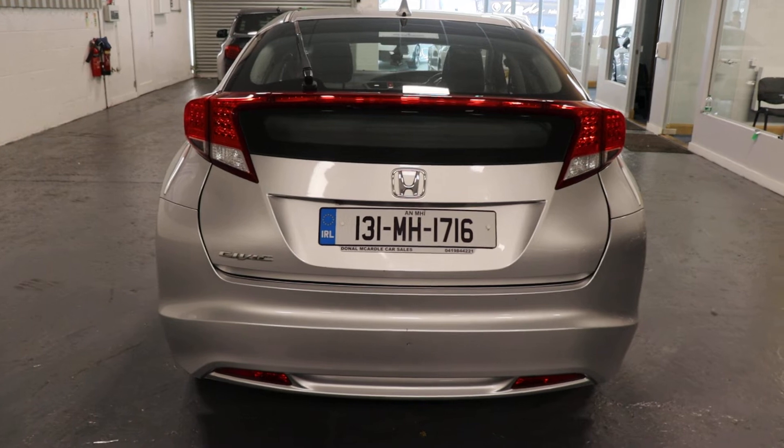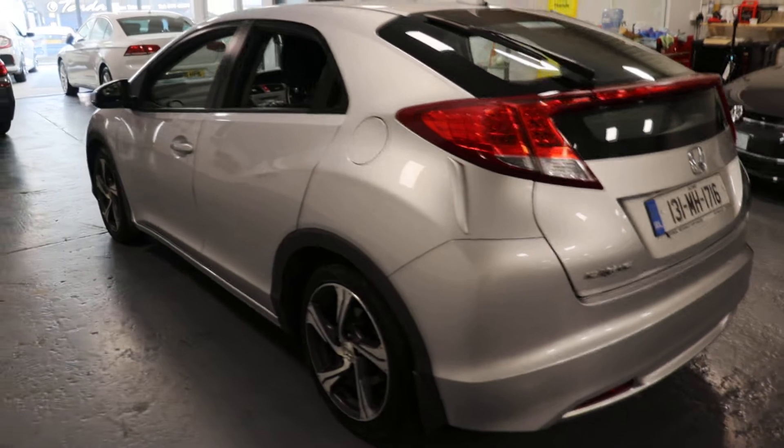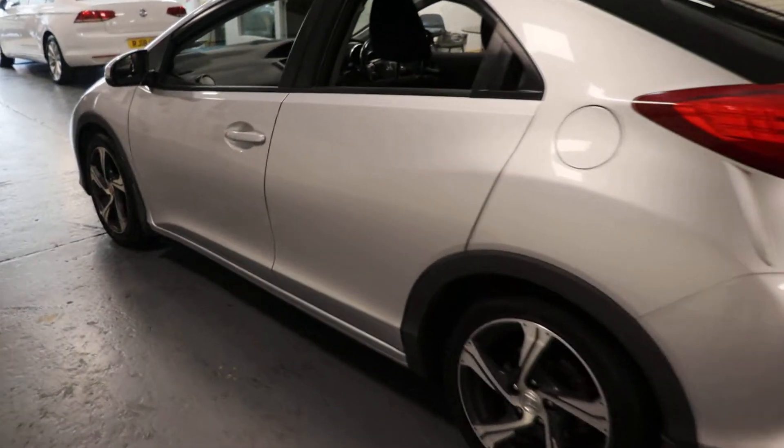It's got rear LED brake lights. Very clean car this for the year. The rear of the car.